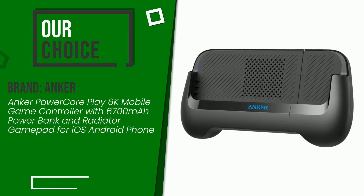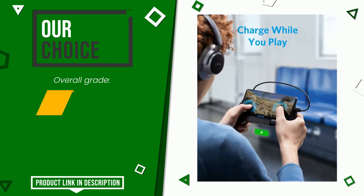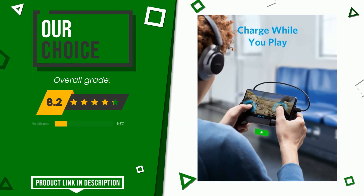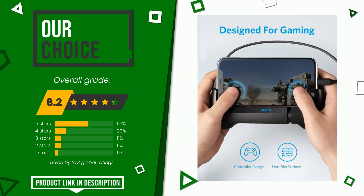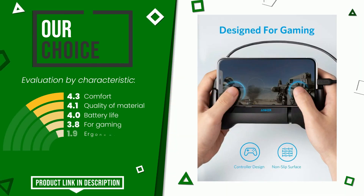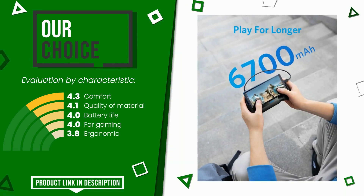Anker made a product to which we awarded an overall rating of 8.2 out of 10. We evaluate it as the best choice. Its qualities are: comfort, quality of material, battery life, for gaming, and ergonomic. At the bottom of the video description you will find the product link with more information and the updated price.